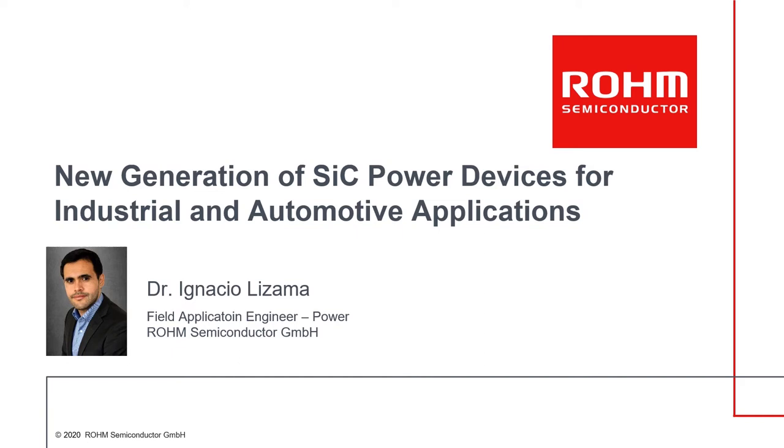Hi everyone, and welcome to my presentation about the new generation of SiC power devices for industrial and automotive applications. I am Ignacio Lissama, a field application engineer for power devices at Rohm Semiconductor, and in the next minutes I will present an overview of our latest silicon carbide devices development, showing the benefits and improvements compared to our previous generation.